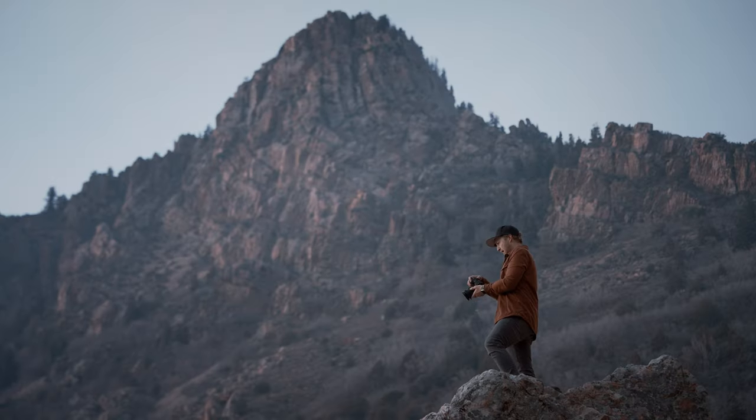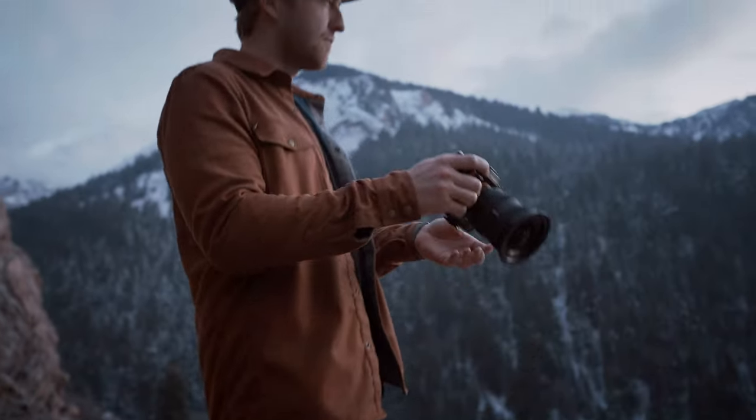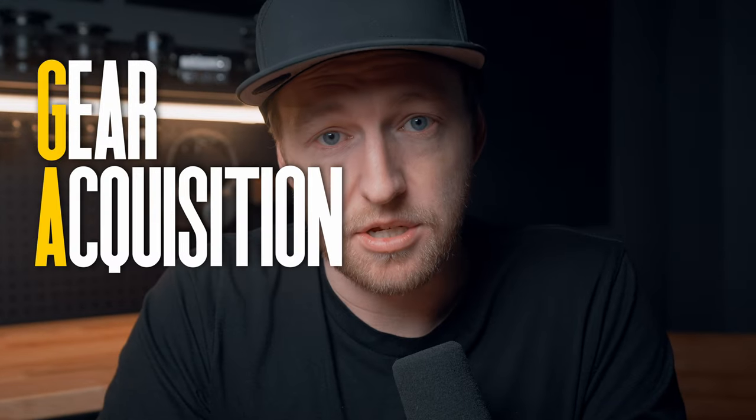This video is sponsored by Sony. Over the last seven years as a content creator, I've owned, rented, borrowed, and tested dozens of lenses because I, like most of you, have gear acquisition syndrome.